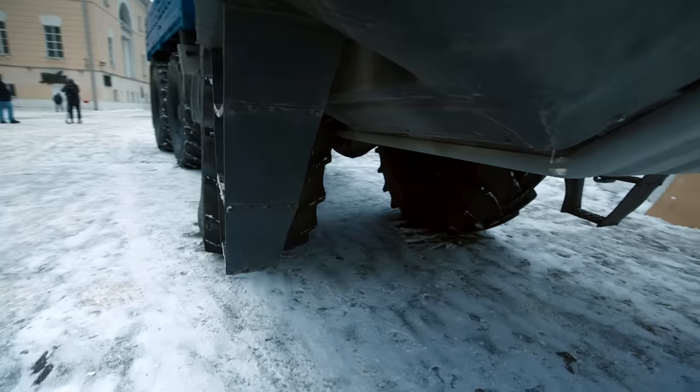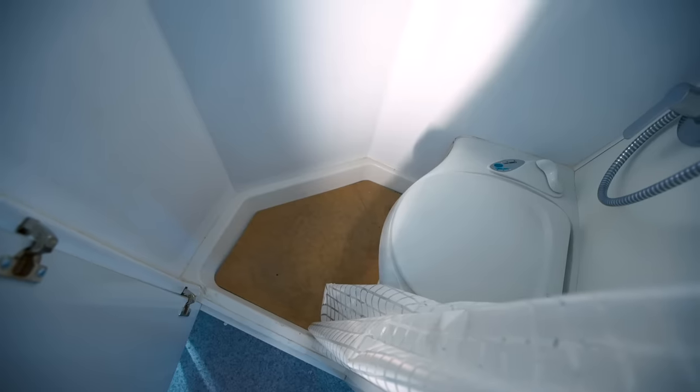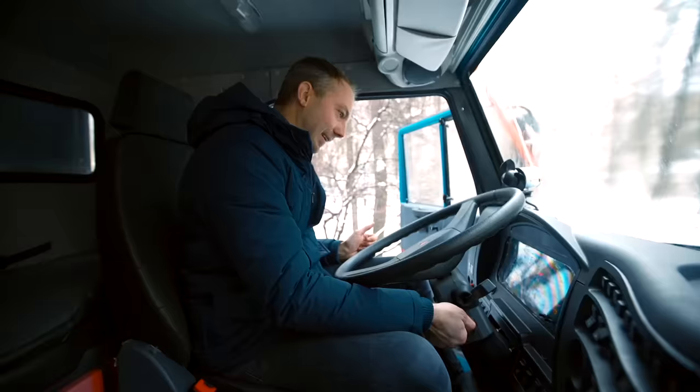Lil Wayne can go under this truck without even bending down. A KAMAZ that has a shower and toilet in it. You can really kill people with this car. It's better to understand which one of you snores.